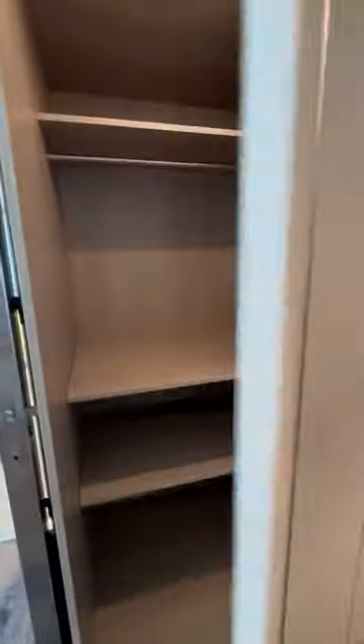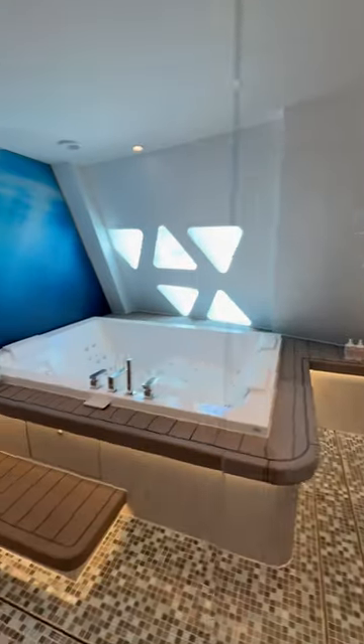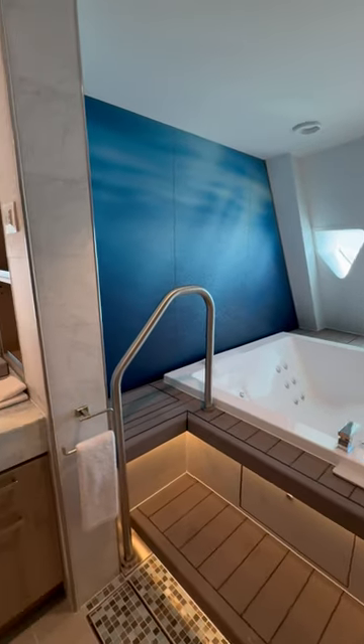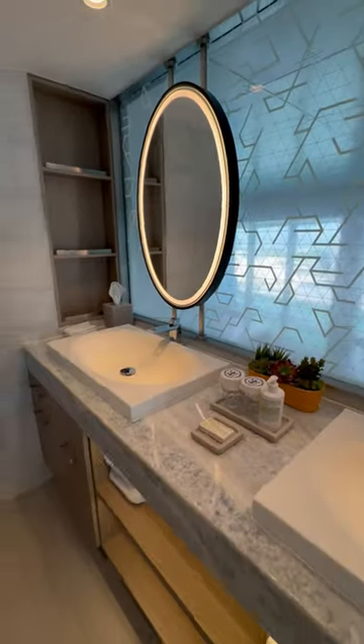All of the vanity mirrors are backlit with beautiful lights so you have the most amazing lighting to do your makeup. Now we're headed into the master bathroom, again with tons more storage, a giant soaking tub which is one of my favorites, and a double sink with a double mirror.